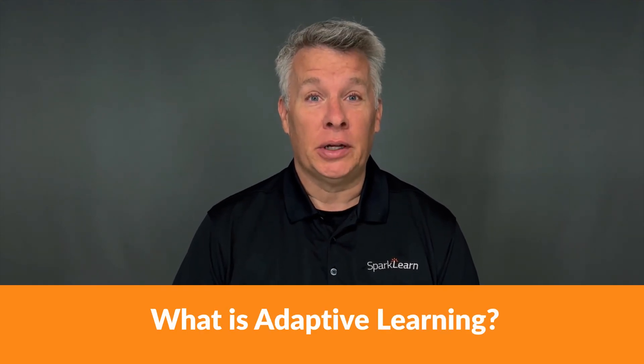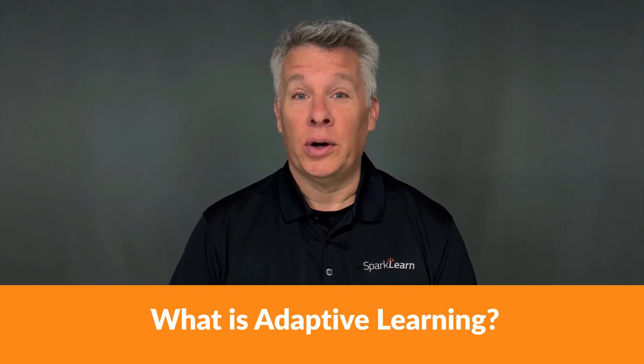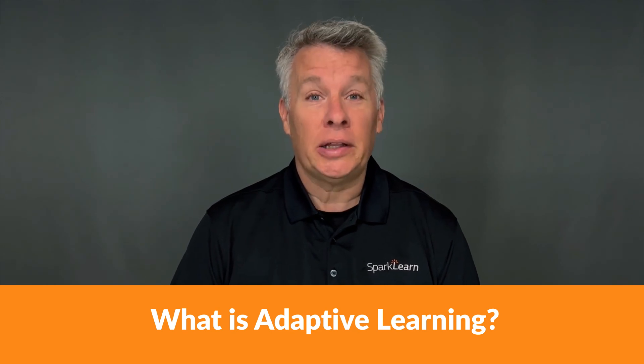If I were to ask you to define adaptive learning, could you? If not, don't worry. But keep in mind that you've likely experienced it most of your life. Starting at grade school, did your teachers assign you more work or maybe additional tasks because you excelled in a subject? Or like me, were given different assignments in math class to help you catch up? In simplest terms, a teacher tailoring the instructional content to you is a form of adaptive learning.